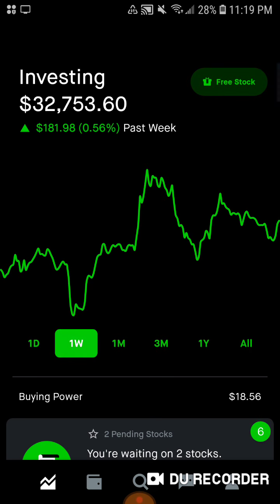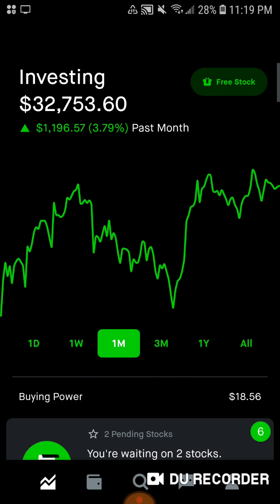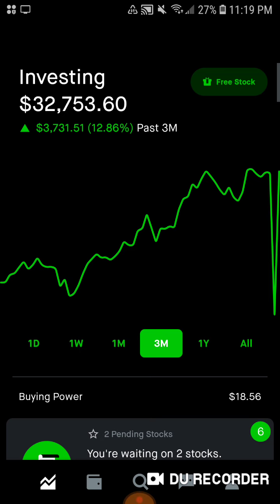For the week we're up $181.98, up 0.56%. For the past month we are up $1,196.57, up 3.79%. For the past three months we are up $3,731.51, up 12.86%. And that big dip there — like a $10,000 dip on April 6th.